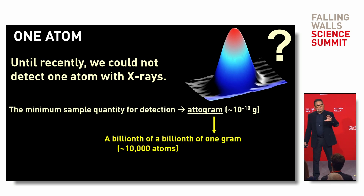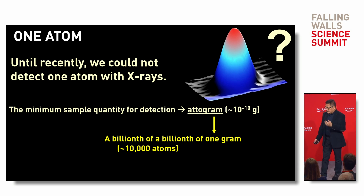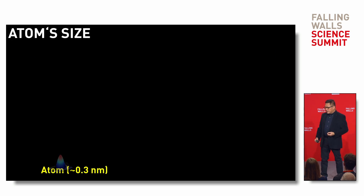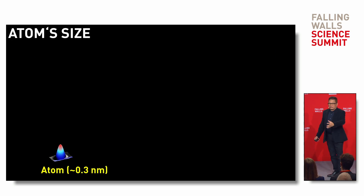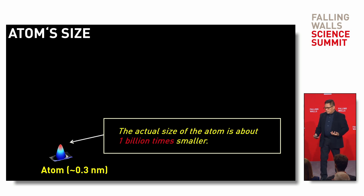The minimum amount of material required to perform a measurement was 2 attograms — that's a billionth of a billionth of one gram — which still corresponds to about 10,000 atoms. So if we want to measure just one atom, let me first try to explain the size of atoms. What you see now is a real atomic picture, about 0.3 nanometers in diameter.